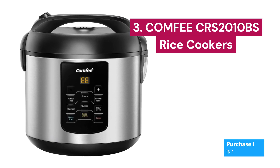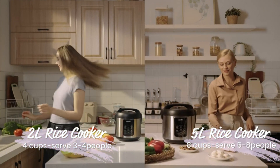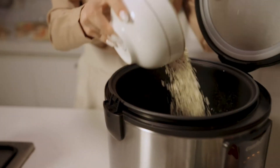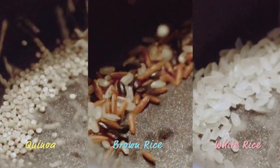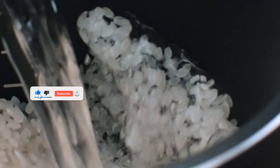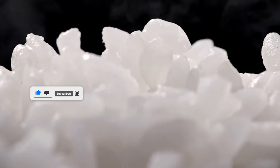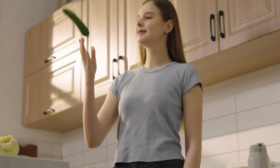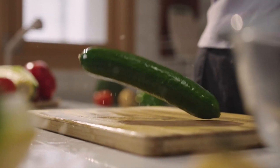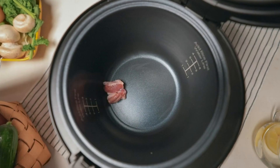Number 3: Comfee CRS-2010BS. With six digital cooking programs, you can prepare a wide variety of dishes with just the touch of a button — from white rice and brown rice to steam, slow cook, quinoa, and oatmeal. This rice cooker does much more than just cook rice. With an 8-cup cooked capacity, it's perfect for feeding the whole family or preparing delicious side dishes. Its compact design saves space in your kitchen, but doesn't sacrifice capacity, making it the ideal choice for homes of any size.